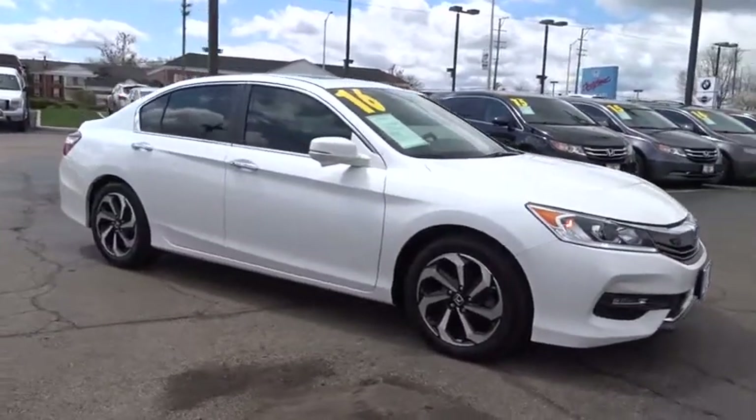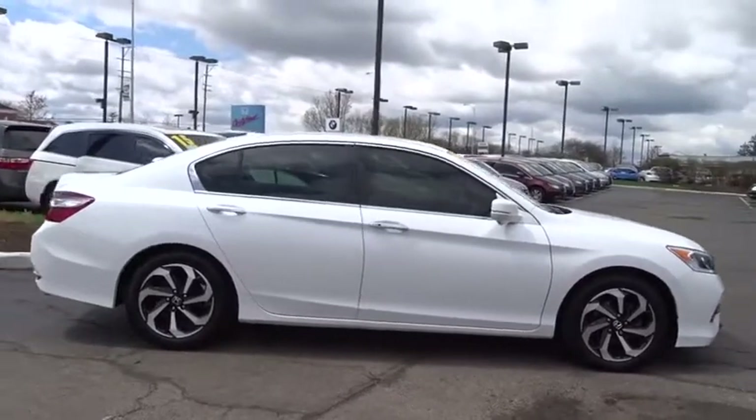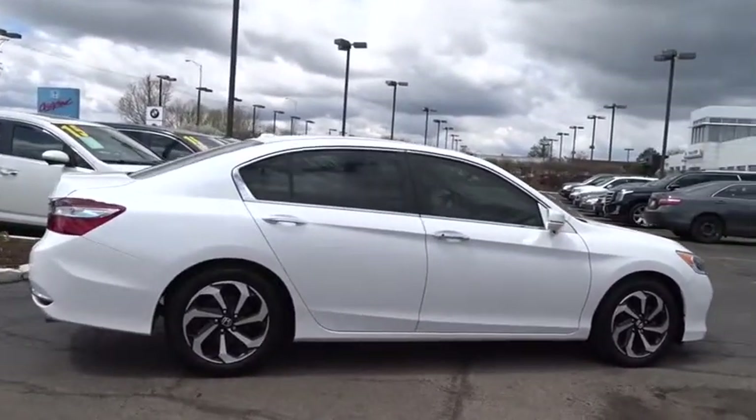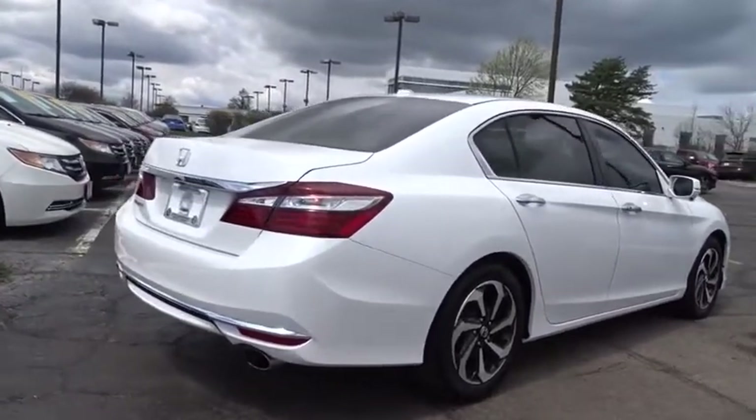The 2016 Honda Accord, ingeniously simple, yet overflowing with luxury and technological creativity — all that and more in the Accord. This vehicle has less than 30,000 miles.